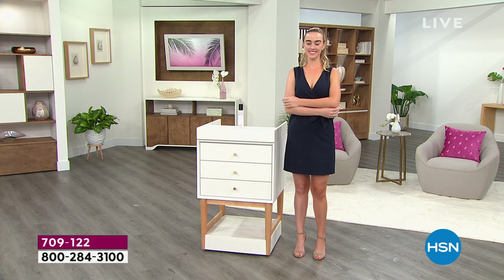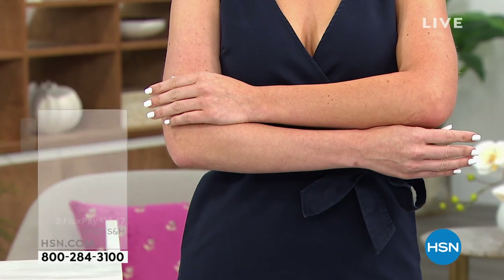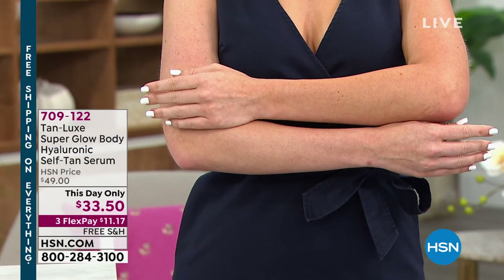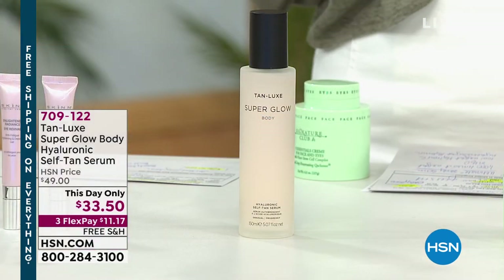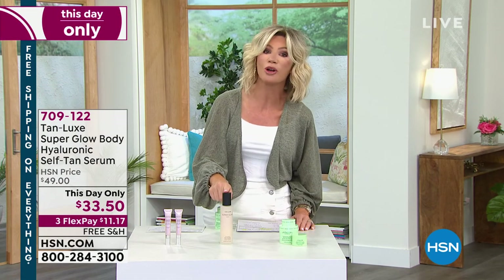It's a customizable tan. We'll share with you how you can get that coming up. It is the world's first serum and self-tanner in one, giving you this remarkable gradual tan after one application. That's coming up at $15.50 off — it's the lowest price we've been able to offer you this season.